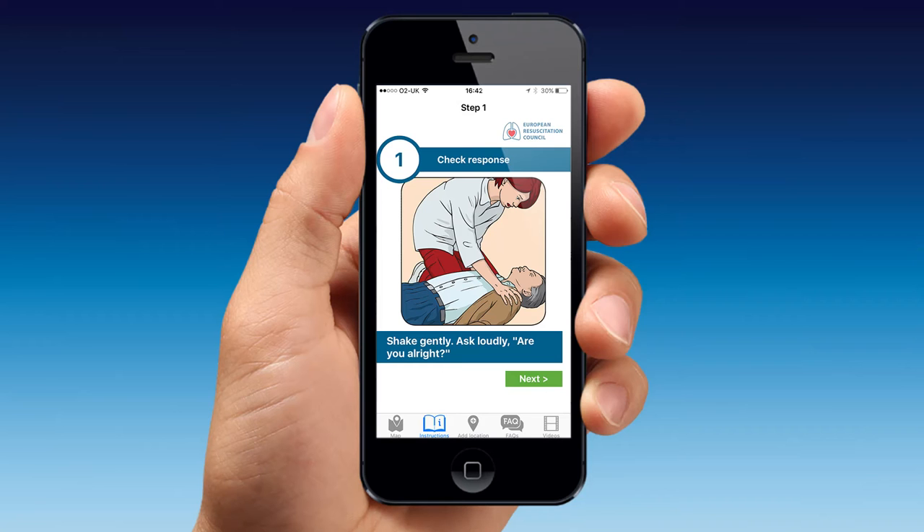Even though the paramedics on the ambulance have a lot of techniques and skills that they can use to help these patients, your actions in the first few minutes before the ambulance arrives can make all the difference as to whether a patient survives or not. One of the reasons why survival from cardiac arrest is so poor is the lack of bystander first aid. So what we've been trying to do is develop an app that encourages people to give first aid in those critical few minutes before an ambulance arrives.